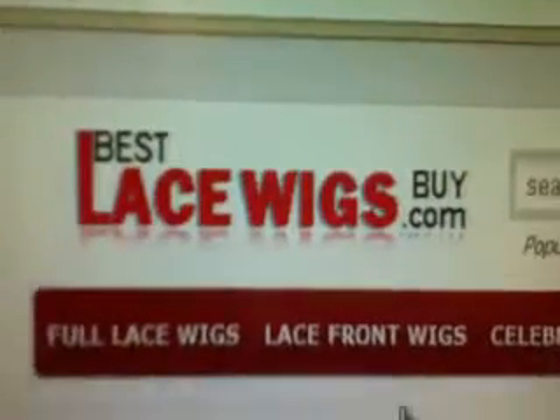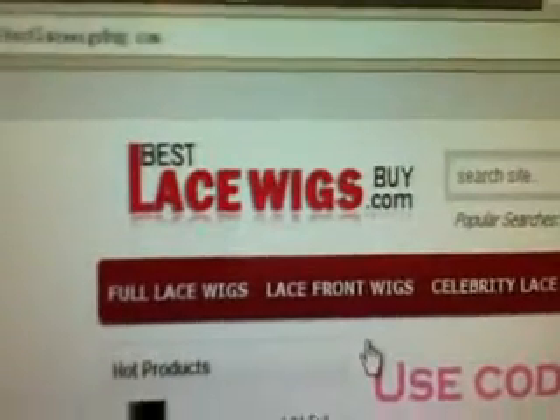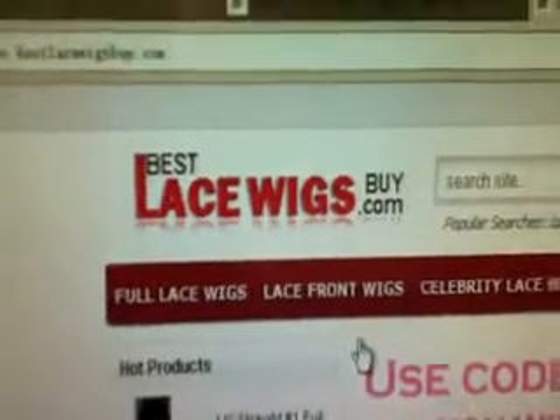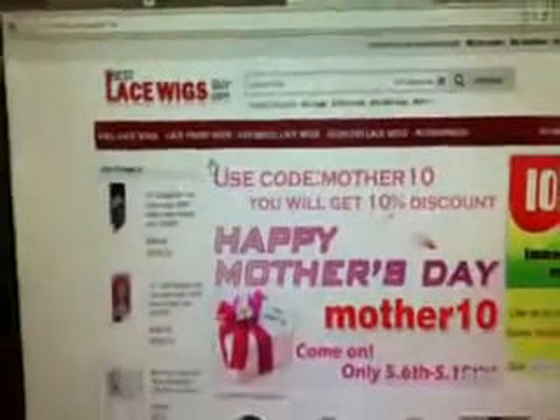There is our This Week's store. How to use a coupon code on our bestlacewigsbuy.com.